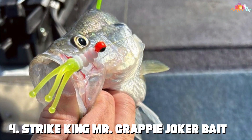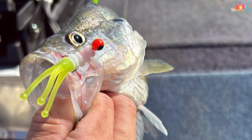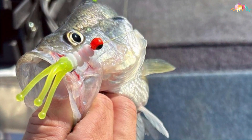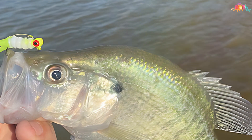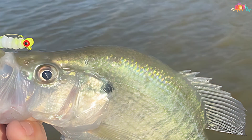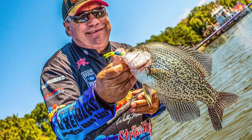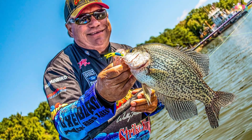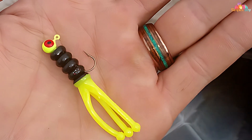Next at number 4 we have the Strike King Mr. Crappy Joker Bait — a true game-changer for crappy enthusiasts. Crafted to perfection, this bait is designed to elicit aggressive strikes from crappy and other panfish, making it an essential addition to your tackle box. The Joker Bait features a unique triple-tail design that creates an enticing action in the water, mimicking the movements of fleeing baitfish. This irresistible motion triggers the predatory instincts of crappy, leading to more hookups and successful outings.